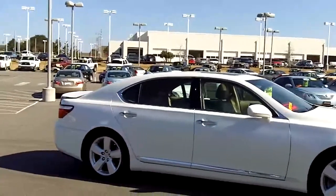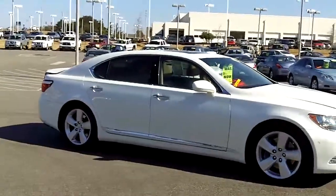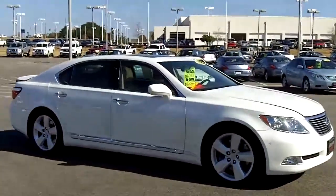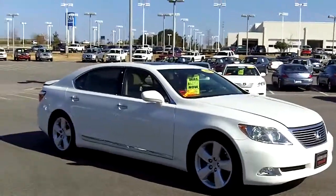We want to make sure that you have the best quality product to come and look at, choose from, and purchase. We want to make sure these cars are safe, and we give you that lifetime warranty. That's something you won't find anywhere else.